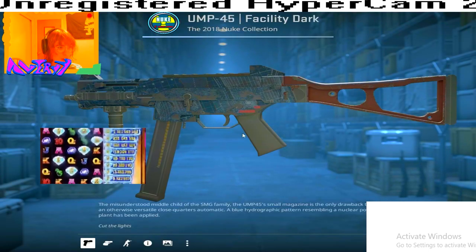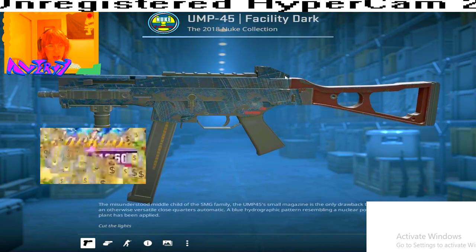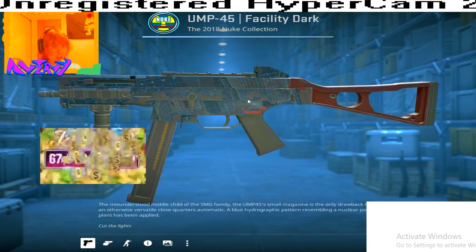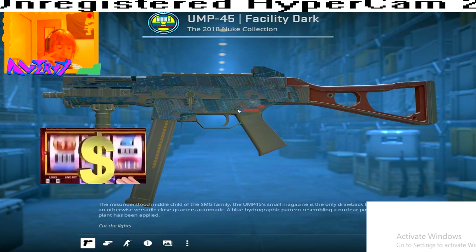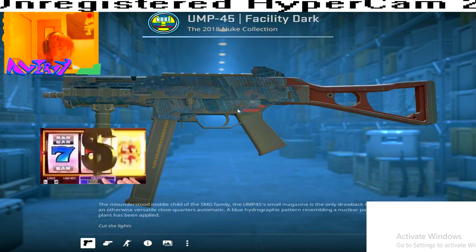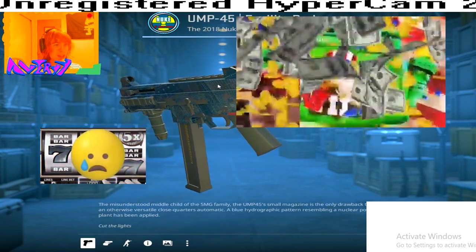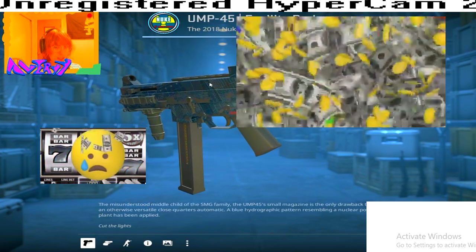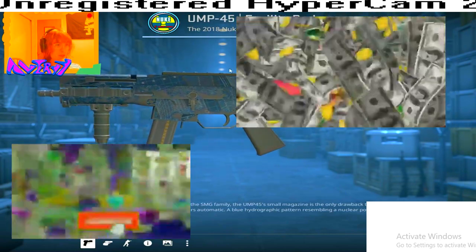If you want to enter, make sure you like and subscribe and comment your favorite UMP45 Facility Dark skin in the comments. I will be giving away this skin to one lucky winner.